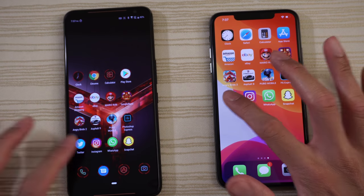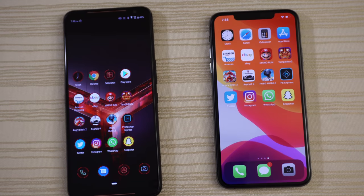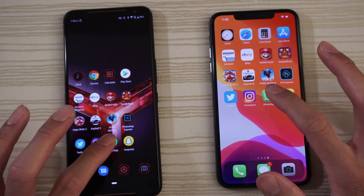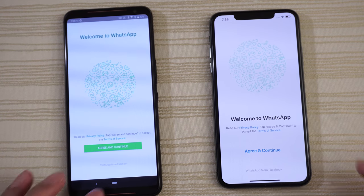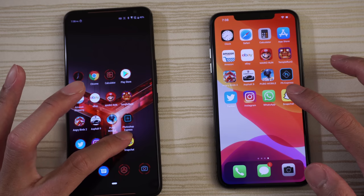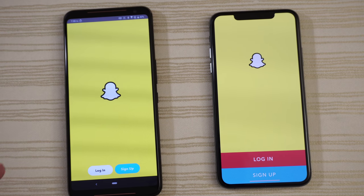Twitter — ROG Phone. Instagram — ROG Phone again. WhatsApp — ROG Phone. Can the ROG sweep the last row by beating the iPhone on Snapchat? It does — giving the win to the ROG Phone 2.